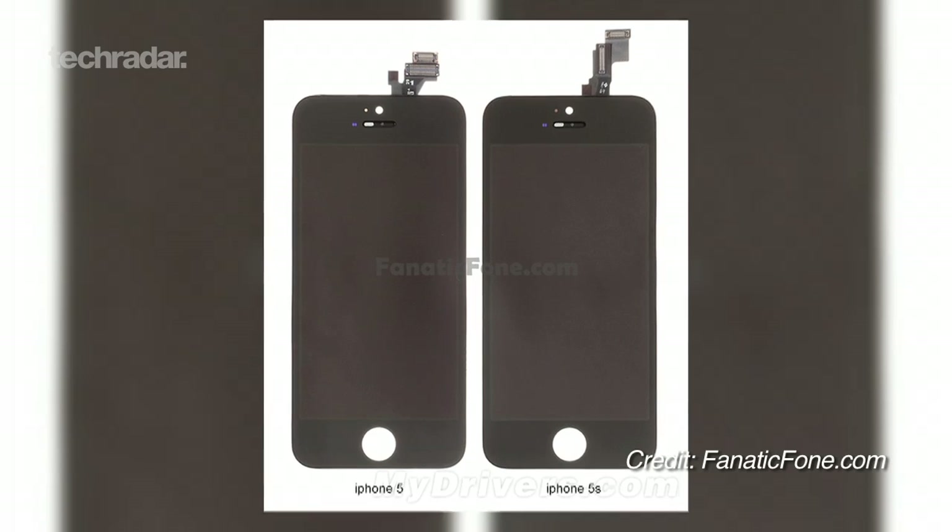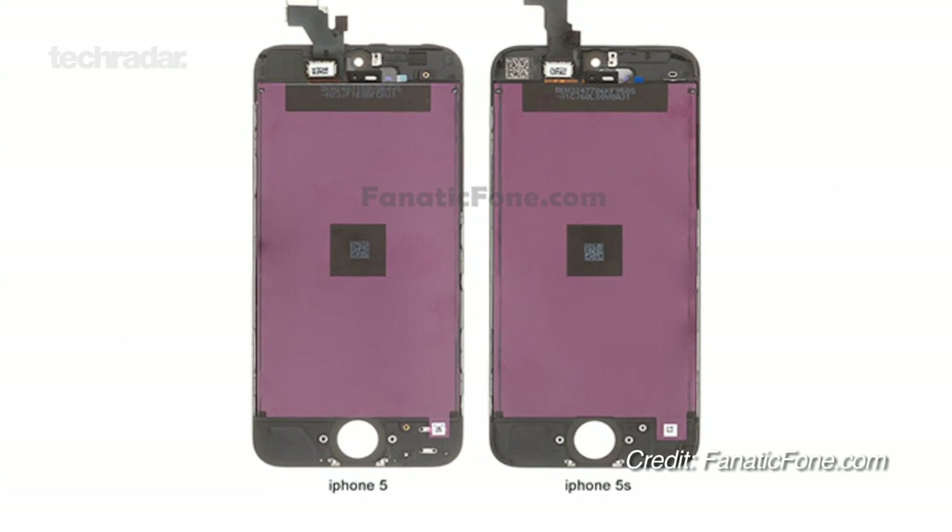More leaks are creeping out about the iPhone 5s as we edge closer to its expected launch. Although we don't expect a huge shakeup design-wise, recent info has hinted at some rather interesting additions under the hood.